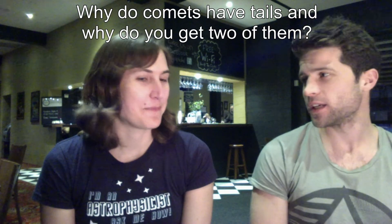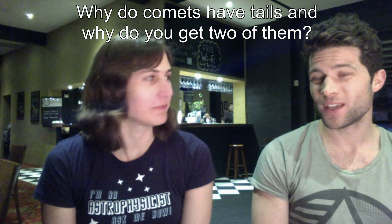Our signed engineer James has asked a great question, which is: why do comets have tails, and why do you get two of them?